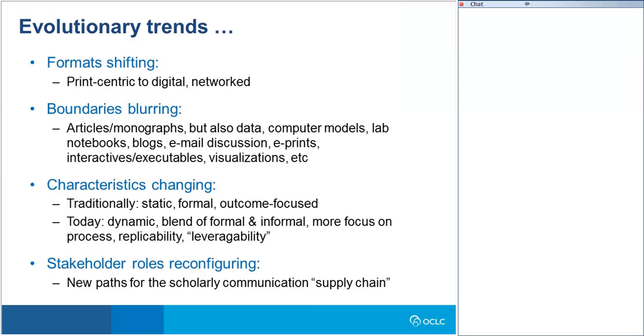Let's move from the particular to the general and summarize some key forces shaping the scholarly record today. First, we're seeing a massive format shift from a traditional print-centric scholarly record to one that's increasingly digital and networked. The boundaries of the scholarly record are blurring too. Traditionally we'd think mainly of journal articles and monographs, but those are now joined by data sets, computer models, lab notebooks, interactive programs, visualizations, and more. Some fundamental characteristics of the scholarly record are also changing.